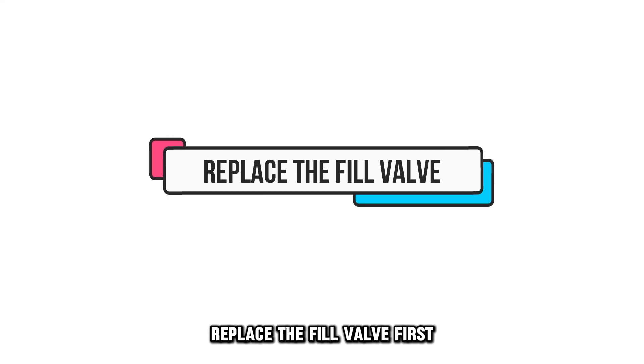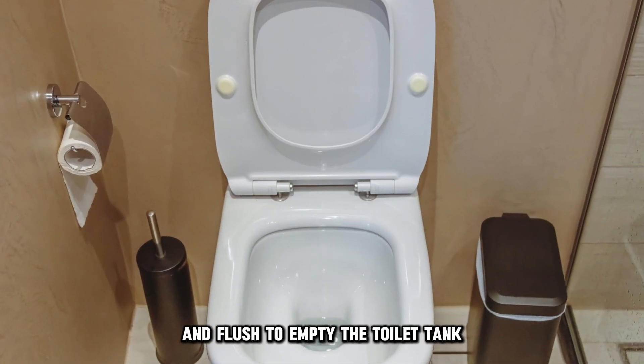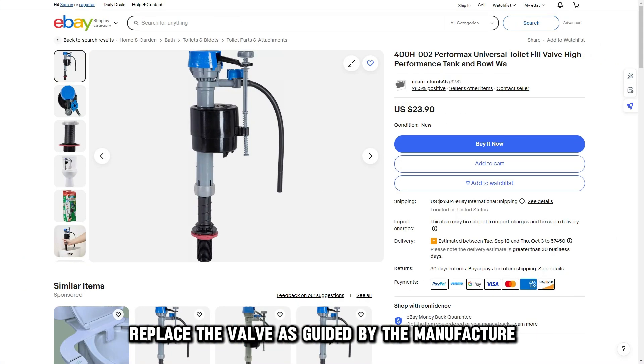Here's how to fix these issues. Replace the fill valve. First, turn off the toilet water supply and flush to empty the toilet tank. Soak up any remaining water using a sponge. Replace the valve as guided by the manufacturer.